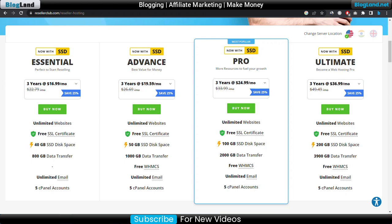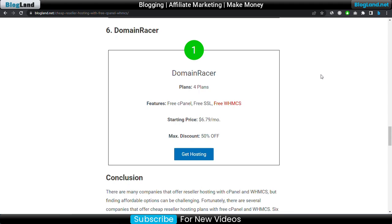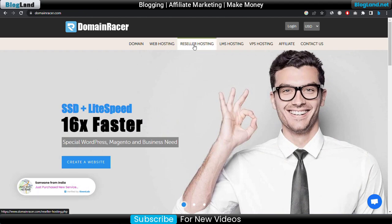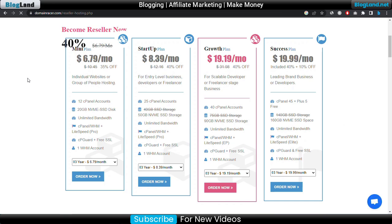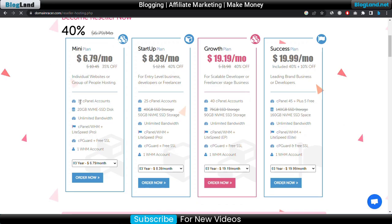Last but not least is DomainRacer. DomainRacer is also an Indian web hosting provider offering reseller hosting in four plans. You will get free cPanel and free WHMCS control panel. The starting price is only $6.79 per month — this is the cheapest reseller hosting provider — and you get a maximum discount of 50 percent. After clicking the link you can see the plans: 12 cPanel accounts, 20 GB NVMe SSD, unlimited bandwidth, and all other features.